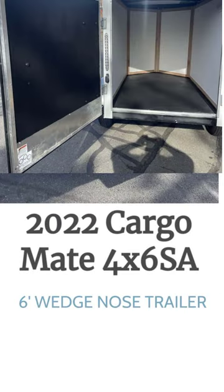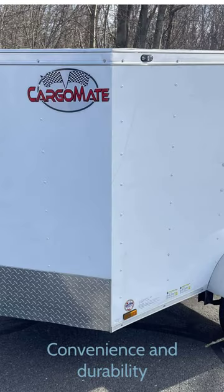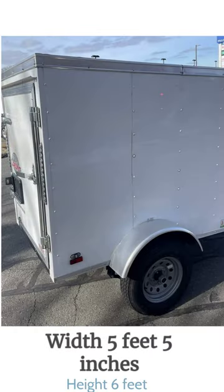Introducing the 2022 CargoMate 4X6SA Enclosed Trailer. This utility trailer is designed with convenience and durability in mind. With an overall length of 9 feet 10 inches, a width of 5 feet 5 inches, and a height of 6 feet, it offers ample space for your cargo.